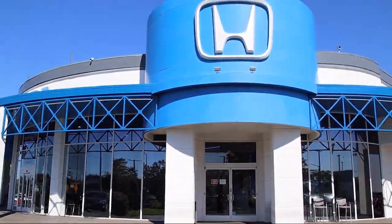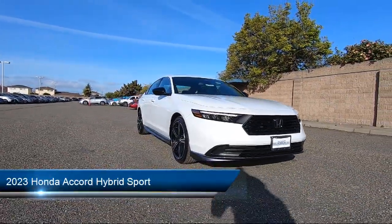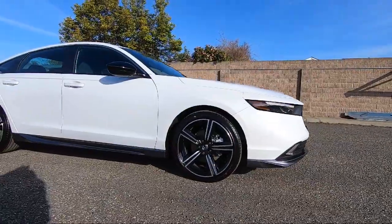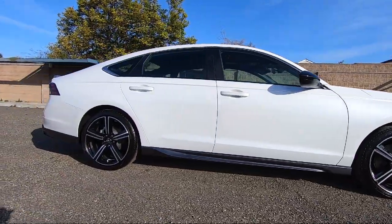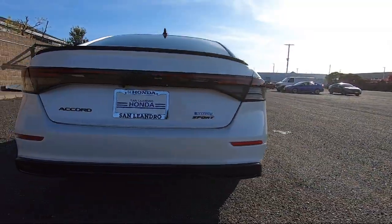Welcome to San Leandro Honda, and here's a look at one of our great vehicles for sale. It comes equipped with smart device integration, auxiliary audio input, LED headlights, Bluetooth smartphone integration, cross traffic alert, cruise control steering assist, lane keep assist, climate control, front collision mitigation, and driver monitoring.